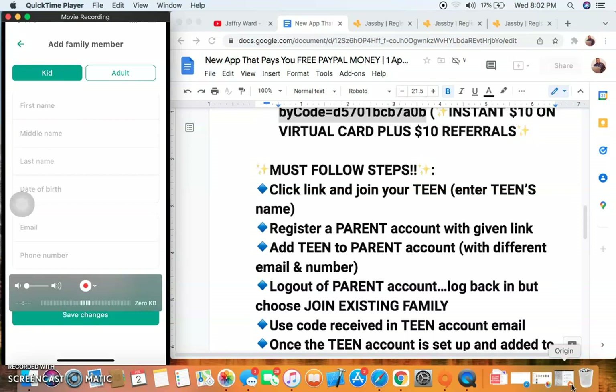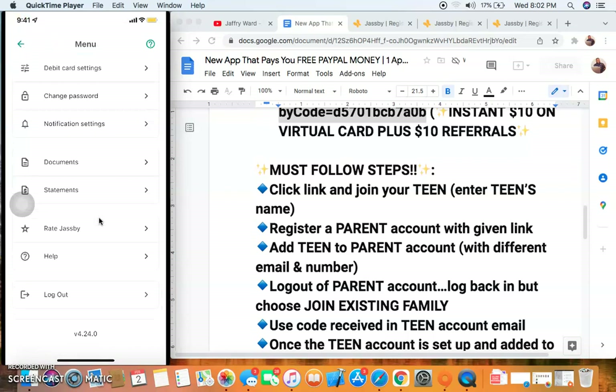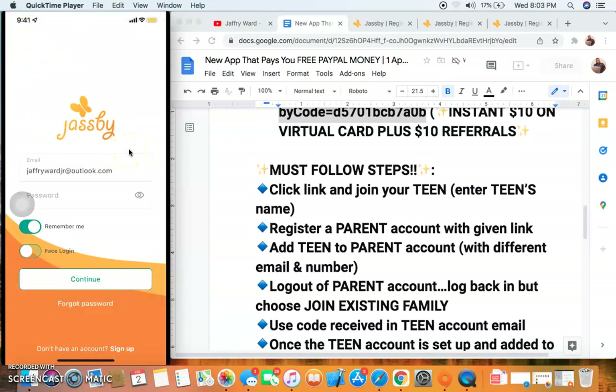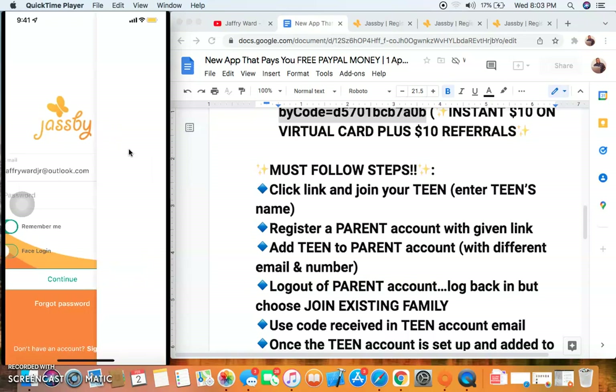Enter the teen's information — their phone number and email. If you don't have a real teenager, just make it up: I made up a name, a date of birth, and used a new email and new phone number. That is very important. Once you enter that new email and phone number they're going to send you a verification code to that second email, so make sure you keep track of it.